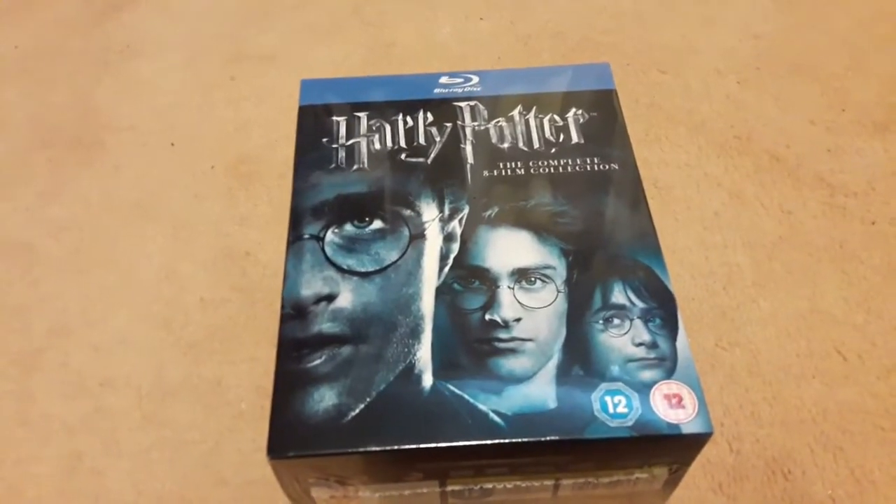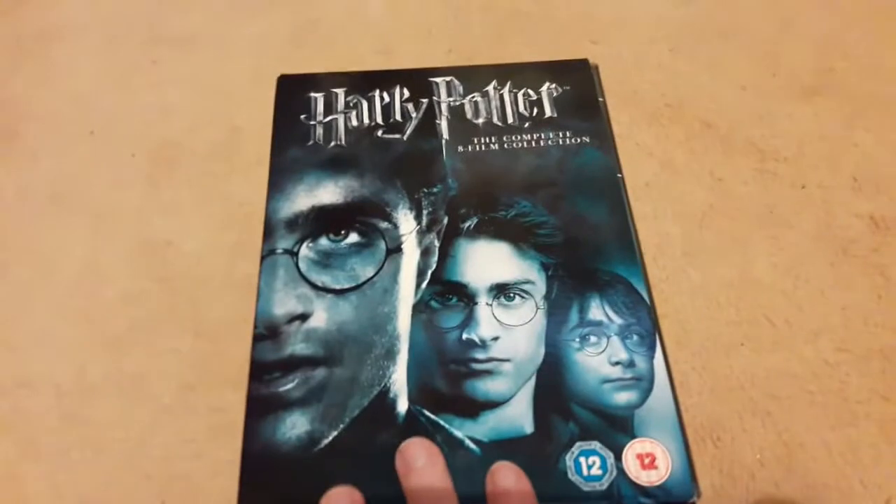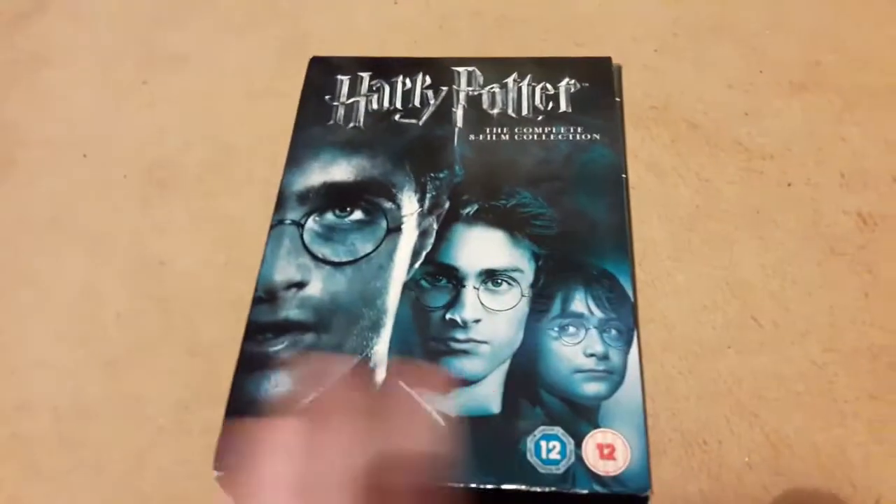Next up we have a couple of box sets. We have this new and sealed 8-film collection on Blu-ray — can't really show you much about it because it's new and sealed. And we have the 8-film collection open, which is just regular, not Blu-ray. This is the box set I use when I'm doing a re-watch of the films.